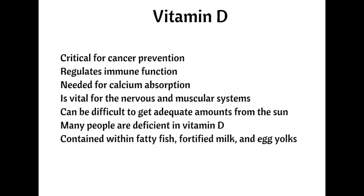Number three, vitamin D. Vitamin D is a non-negotiable cancer prevention supplement because of its ability to regulate immune function. It's also necessary for calcium absorption and for optimal functioning of the muscular and nervous systems. It's ideal to get vitamin D from sunlight, but this isn't always possible depending on where you live. In order to get vitamin D from sunlight, you need to be outside for at least 20 minutes with 40% of your skin exposed.